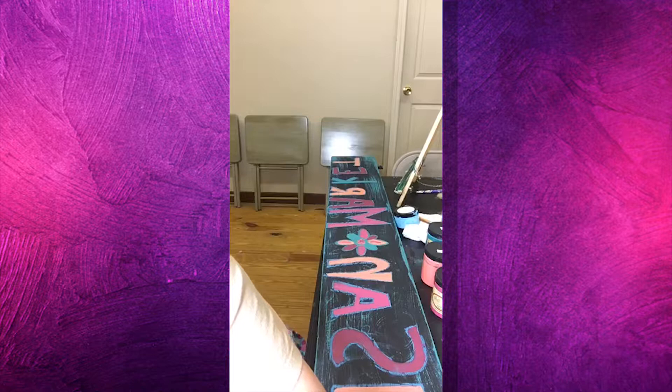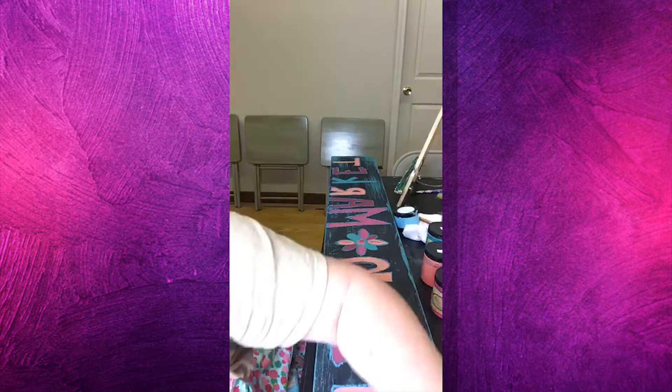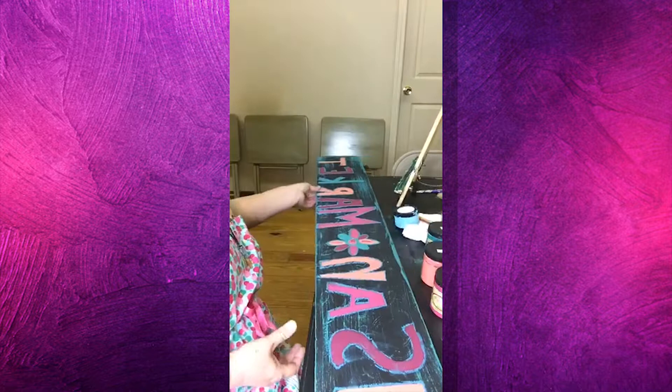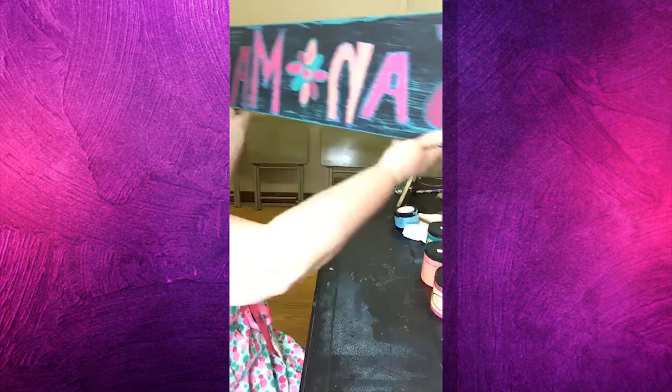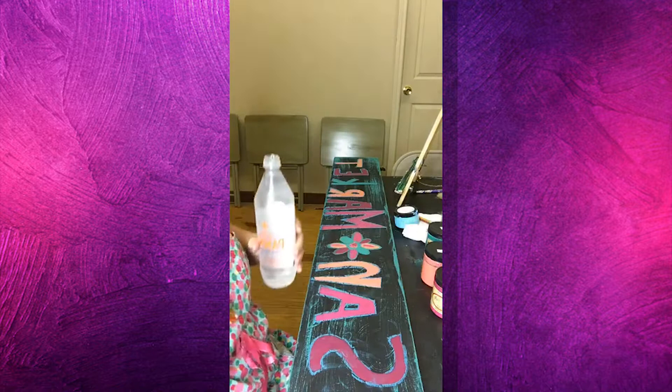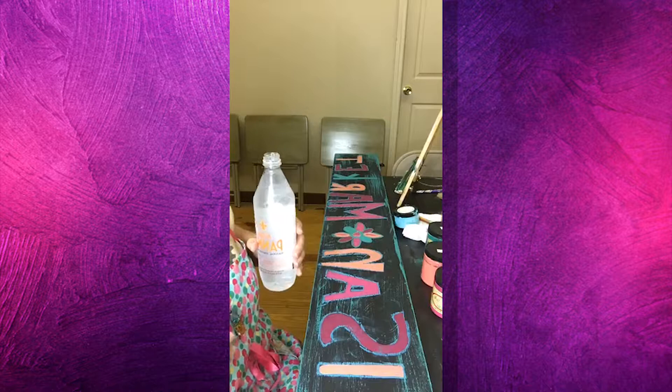I'll see if I can get this going so that if there are any comments I'll be able to see them. I wish that as much as Facebook likes us to do video, they would give us a better way to know we're set up correctly ahead of time. I think it's a happy-looking sign. It says 'Artisan Market' — that's the name of my local place here where I sell my furniture and paints and stuff like that.